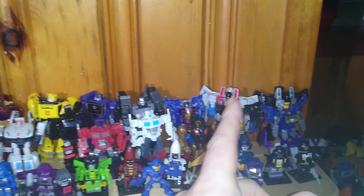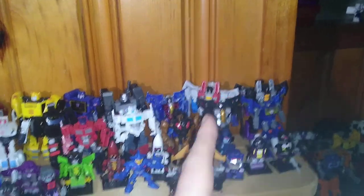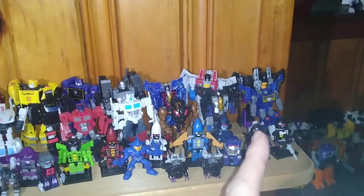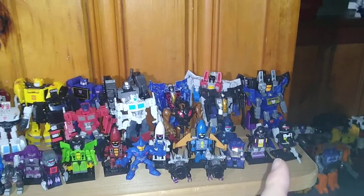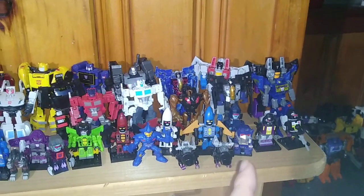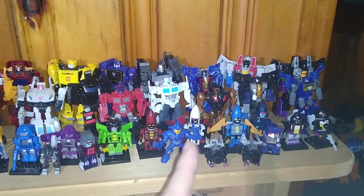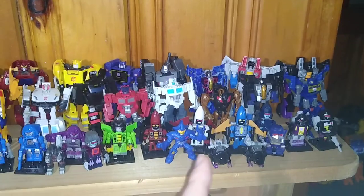Dundercracker Custom, Starscream, Skywarp, Original Legends Skywarp, Soundwave from Cybertron, Grimlock, Creon Bombshell and Kickback, Soundwave, one of the Terracons, Ramjet, Thrust and Dirge.